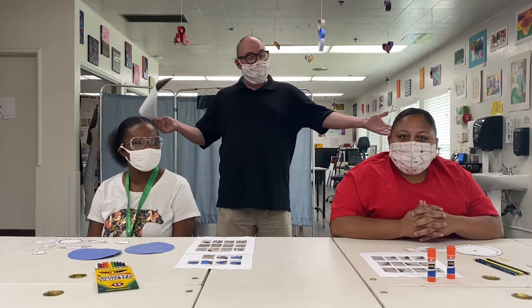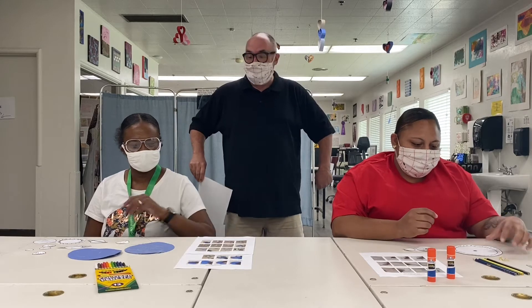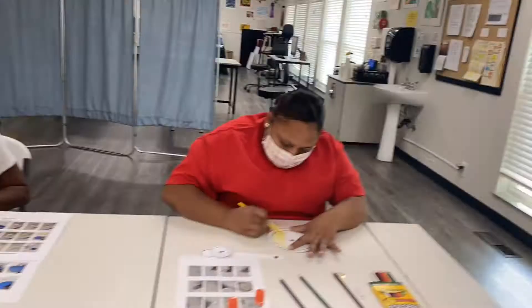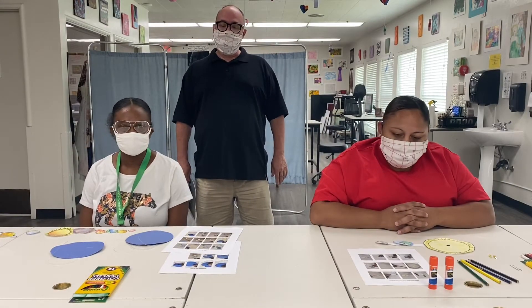So we're gonna start by first coloring our Suns and our planets. Okay, now all the coloring is done.